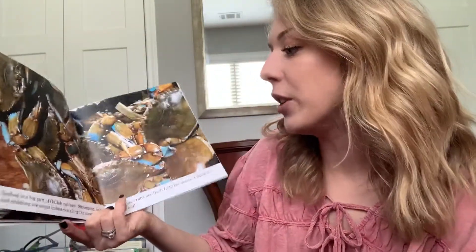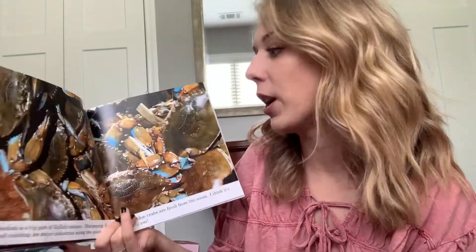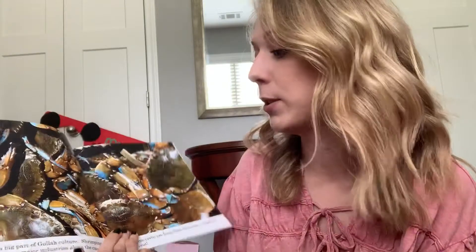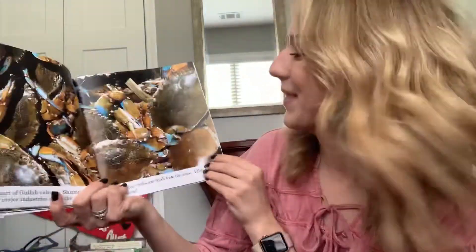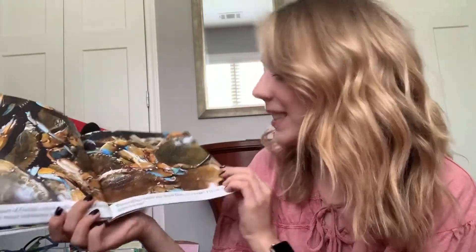Seafood is a big part of Gullah culture. Shrimping, fishing, and crabbing are major industries along the coast — that means a lot of people work for those businesses. These blue crabs are fresh from the ocean. I think it's time to eat! You know Miss Off loves her some crab legs.